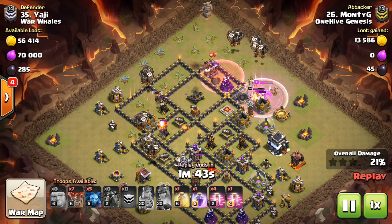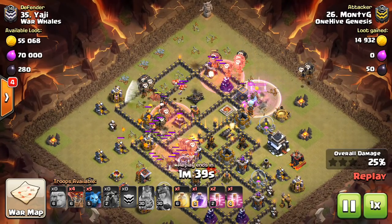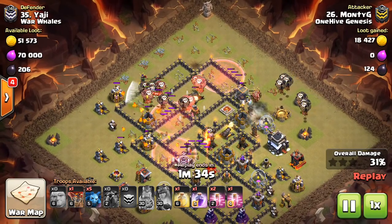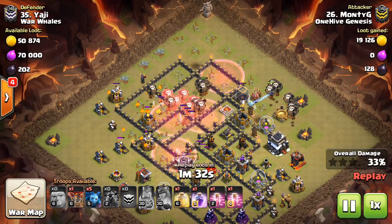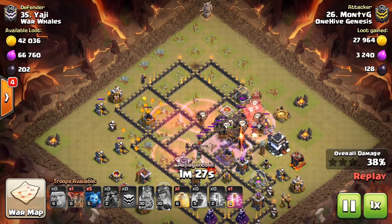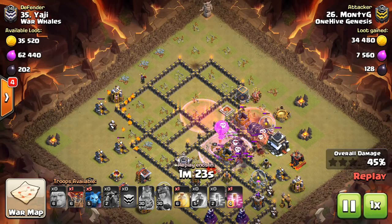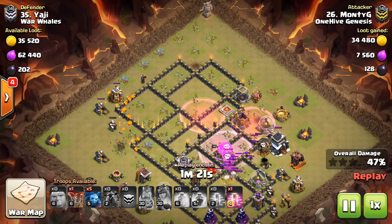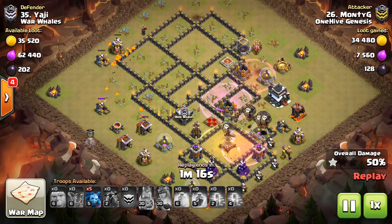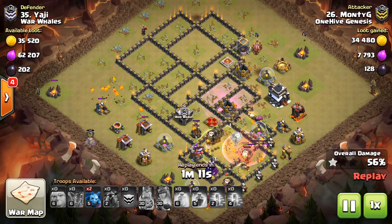The $20 tier is something I've also changed — it is a second custom war base. The previous $20 perk people didn't really find useful, so this one might be something more people are interested in. You could use it for a second account, or have one to defend more against hogs and one against air, or just have more options throughout the month. Two bases — pretty straightforward.